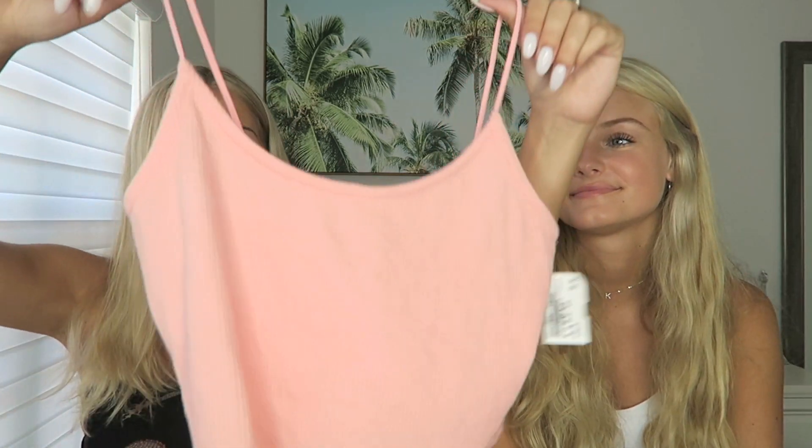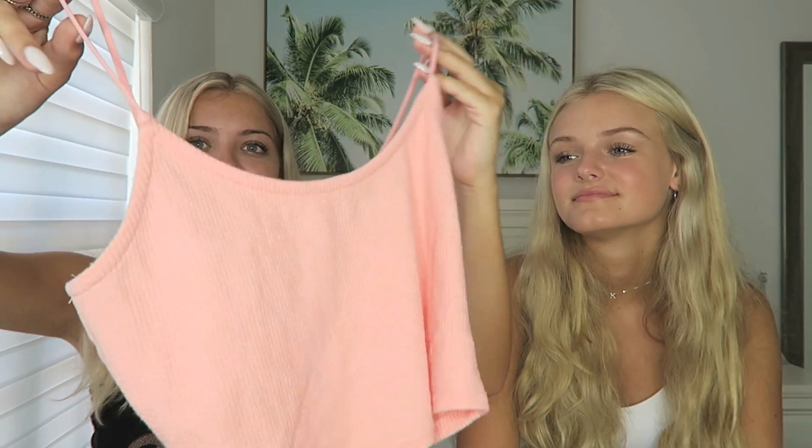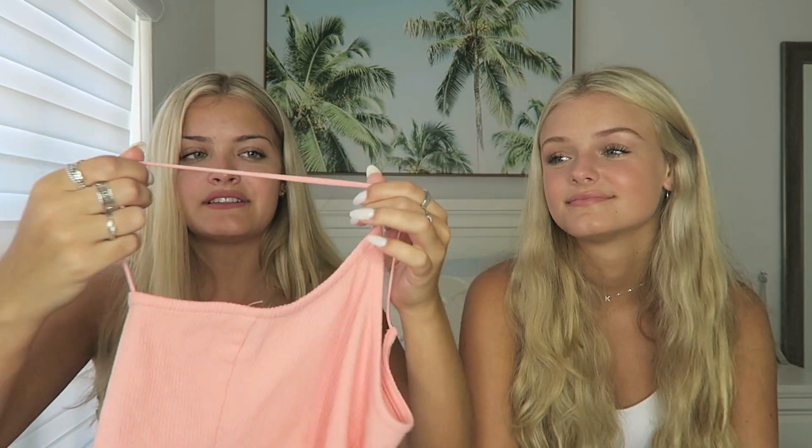I'm gonna show y'all a basic tank top — I got one of the Pacsun ones and it has those elastic straps that I always wear. I love how it's pink and pretty and colorful for school. I'll probably wear this with a jacket for class. Pretty cute.